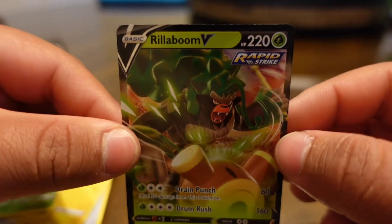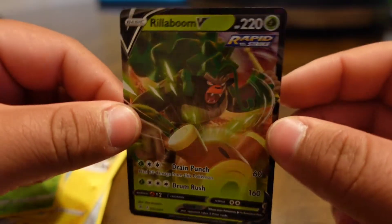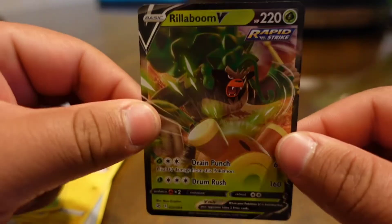Big hands baby, a real boom — two V cards in just that little package! If you guys like this video, make sure you like and subscribe for some more Pokémon card pack openings.